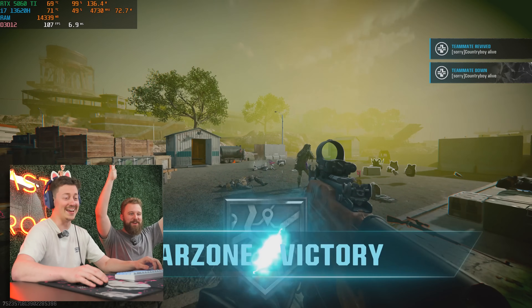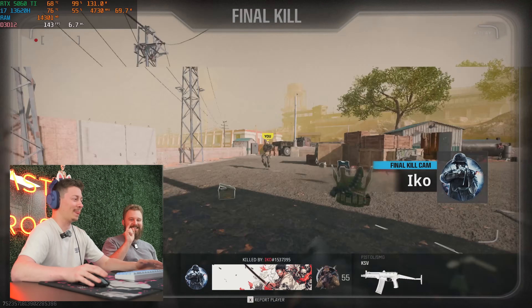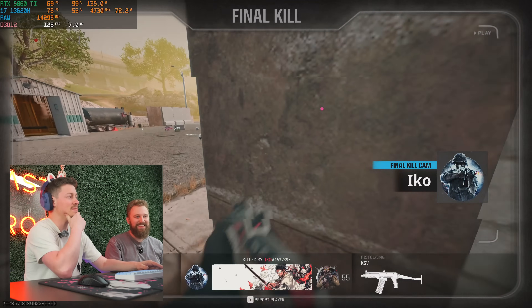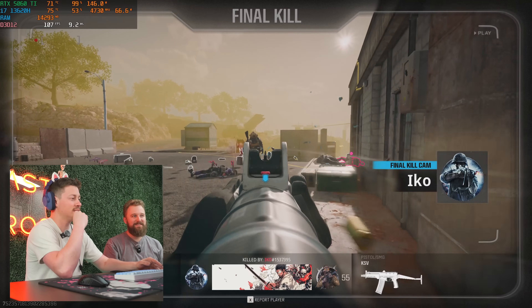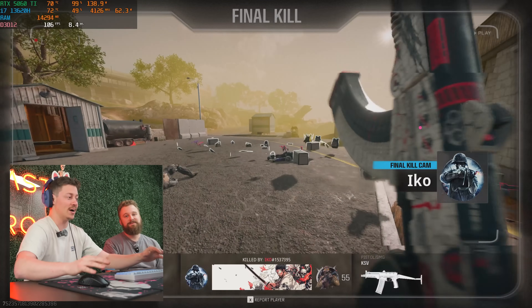We got a Warzone victory — sign of a good PC! Honestly, this game didn't seem to need a lot from the CPU. The 5060 Ti is really expensive but does a great job here.